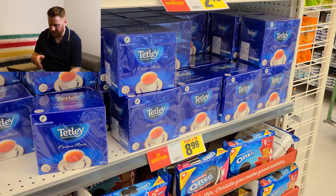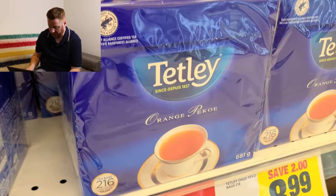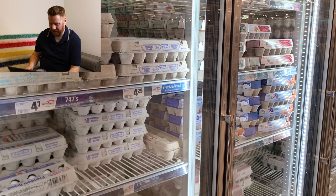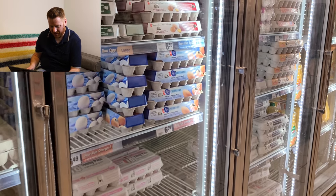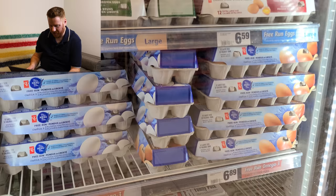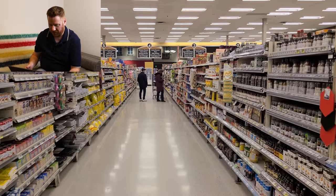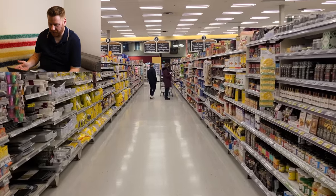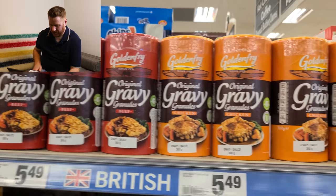Brits will clearly recognise Tetley tea. Orange Pekoe is the variety I'm told is most popular in Canada. Another thing that's different about Canada is that eggs are kept in the fridge in supermarkets, rather than on the shelf as they always would be in a UK supermarket. The grocery aisles look just the same as in a British supermarket, but this aisle in particular has a British section.